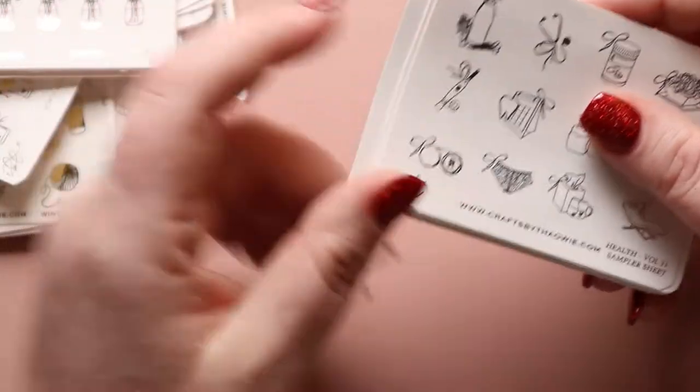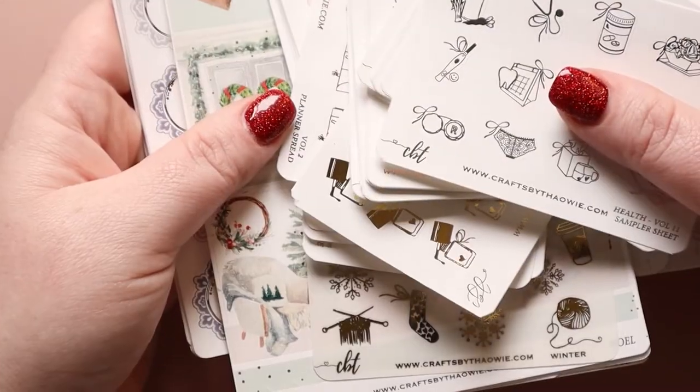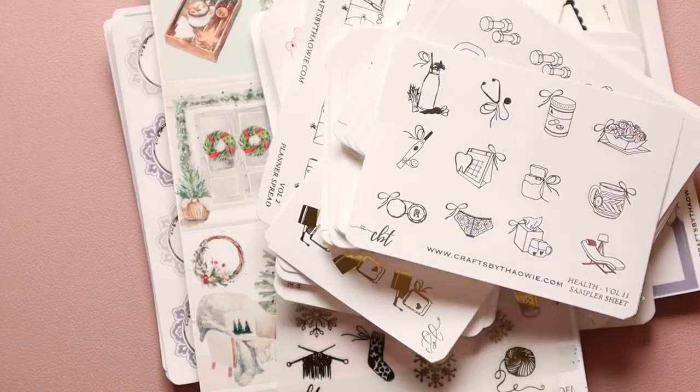I am so grateful when I get her oops bags — or anyone's oops bags. I think they're an amazing deal and so fun because it's like a mystery every time.